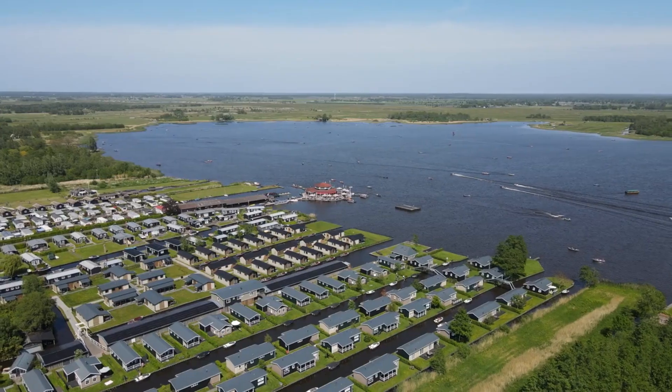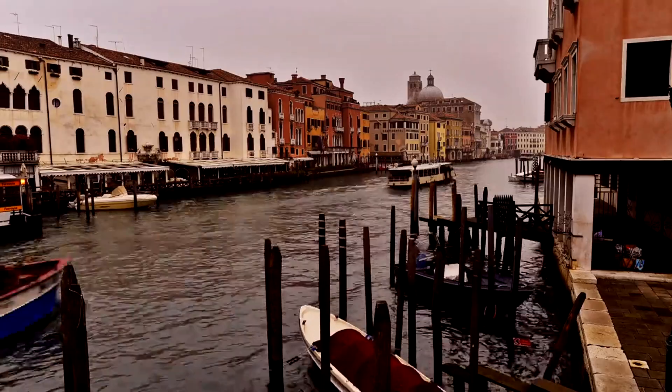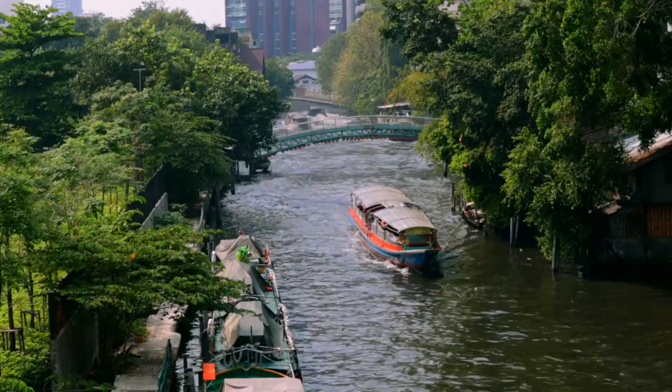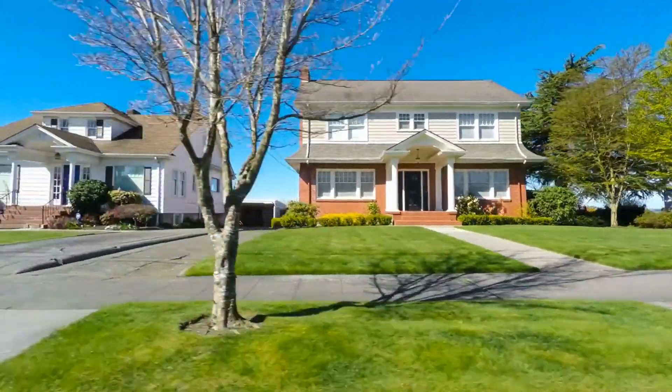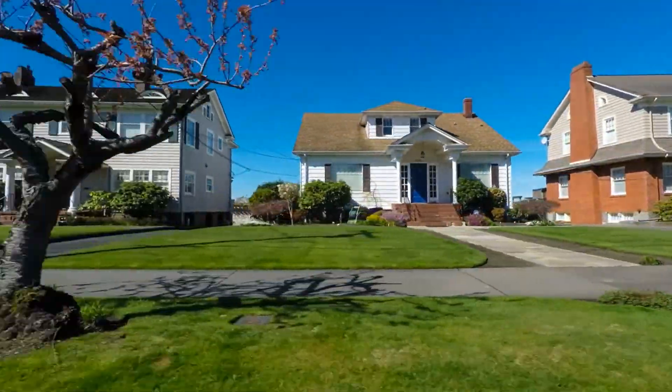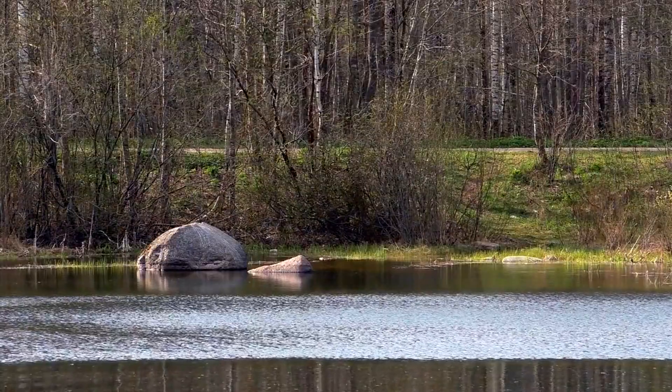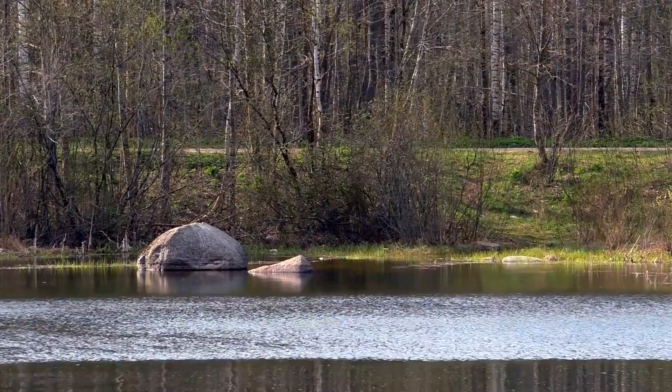Geithorn, Netherlands. Geithorn in the Netherlands is like a dream. It's called the Dutch Venice because of its canals. The quiet town center has no cars — you can only go by foot or boat here. The homes have cute thatched roofs and gardens full of color. People come from all parts of the world to see this place, loving boat tours or bike rides along the canals. Beautiful nature reserves and lakes are nearby for those who like being outside.